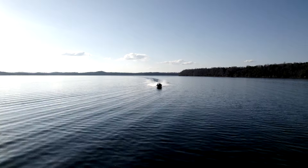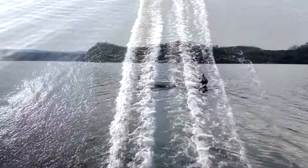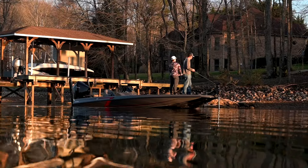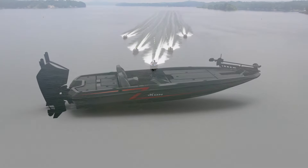Exactly one year later, after shocking the bass boat circuit with the introduction of the LX series made by Icon, we are back at it again, revealing as promised the LX's new double cousin: the VLX series.